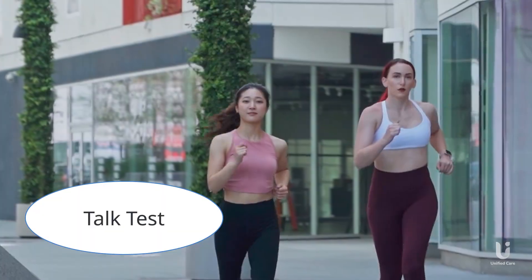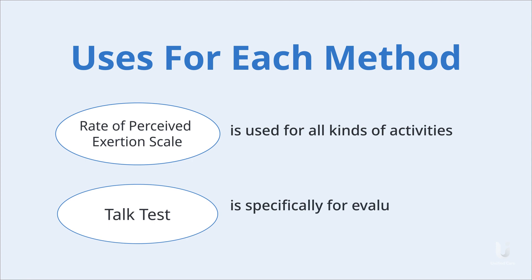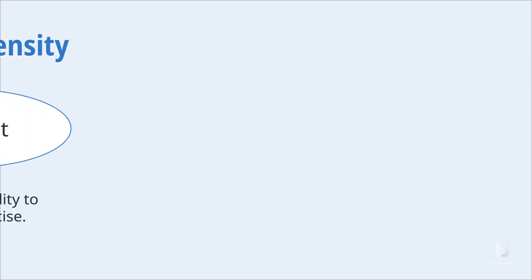What about the talk test? While the RPE scale is used for all kinds of activities, the talk test is specifically made for evaluating the effort of a person doing cardio, by getting you more in tune with how you're breathing during exercise.